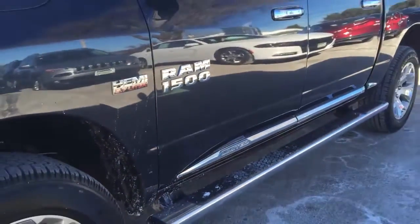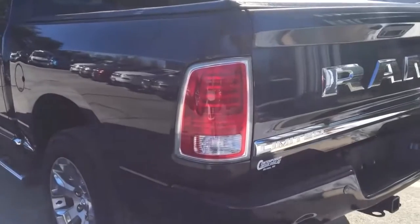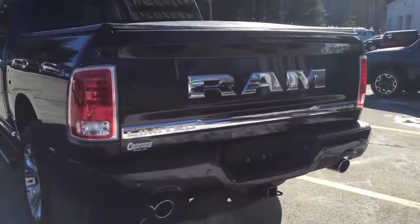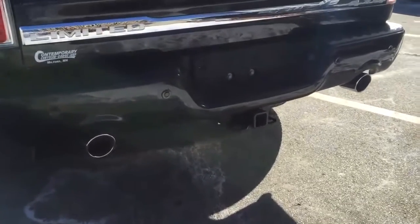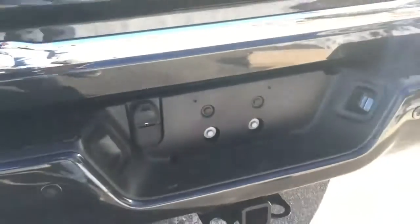This truck has wheel-to-wheel side steps. Coming around the back side of the truck, it does have a tonneau cover as well as the LED rear tail lamps, which look really nice. Check out this new rear end for the Limited — you've got the big Ram badge on there, dual chrome exhaust tips, as well as your 4 and 7-pin trailer connectors so you can connect pretty much anything to this.